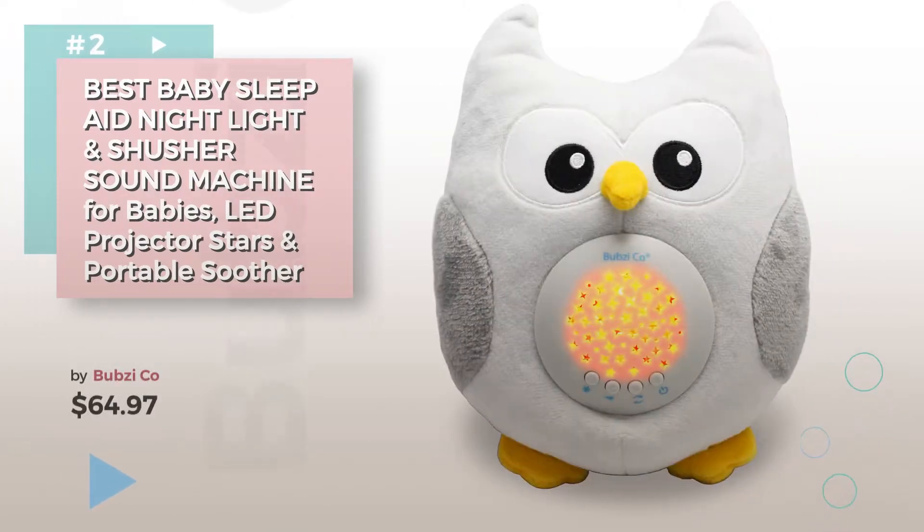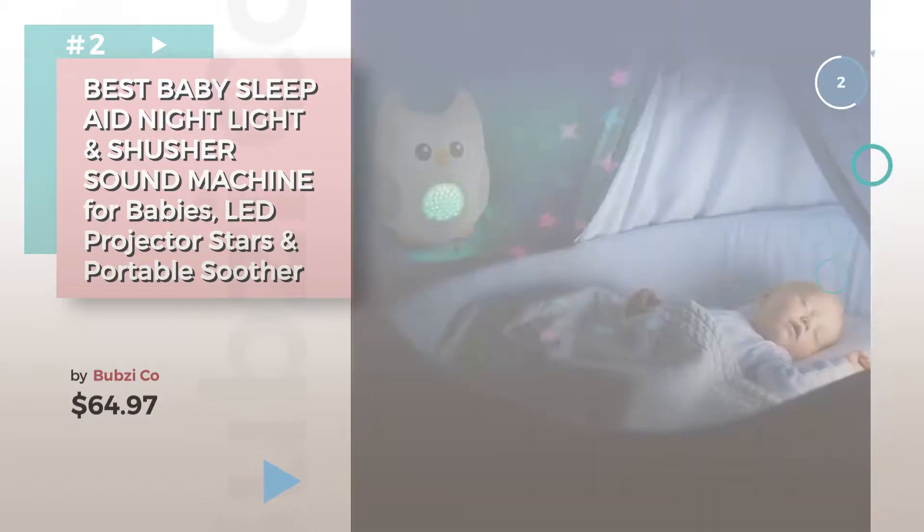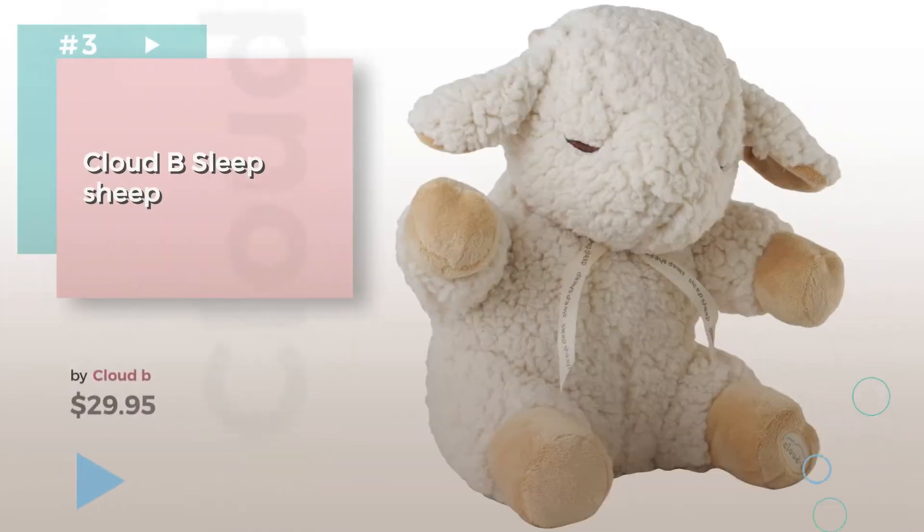Number 2, by Bugsy Company. Number 3, by Cloud B.